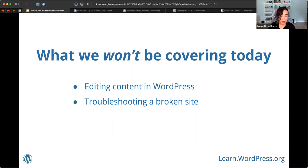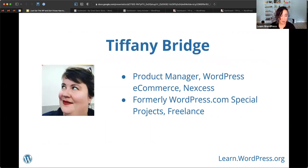I'd like to introduce our guest today, Tiffany Bridge. She's been using WordPress for about 18 years — almost from the very beginning. She's the product manager for WordPress e-commerce and Nexus, and a contributor to the hosting team on the WordPress open source project. Take it away, Tiffany.